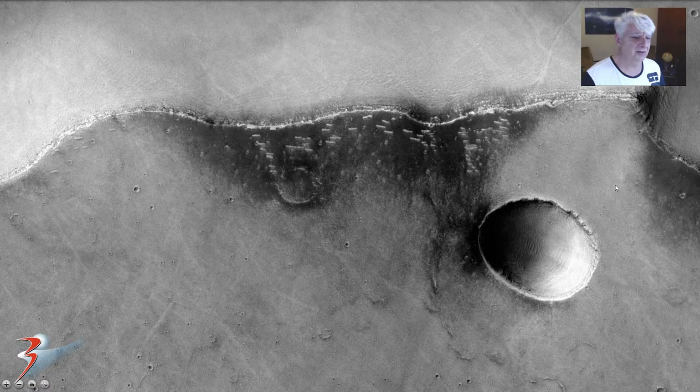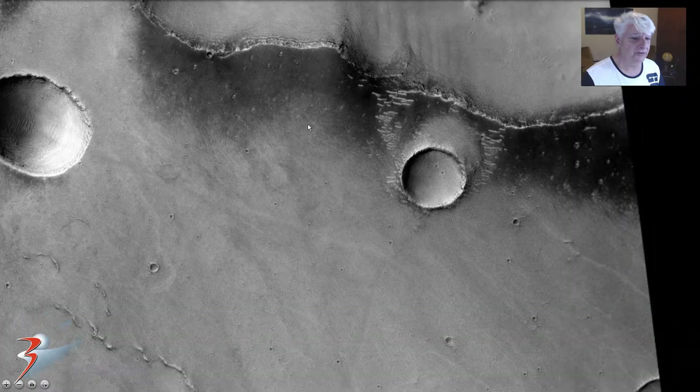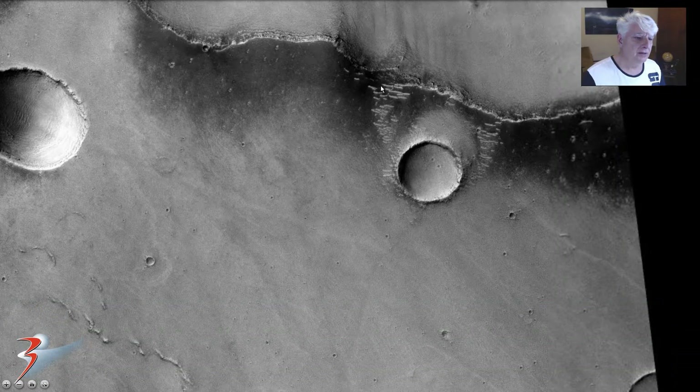I couldn't determine that those were hollowed out, so these might be natural, but I don't see that that is the case. Let me know what you guys think. They pan over to the right to the other group — there they are.